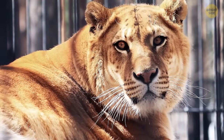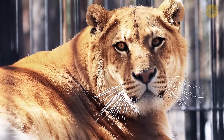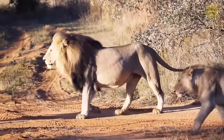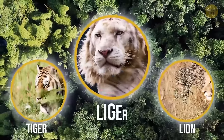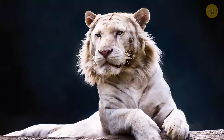The Liger is probably the most popular hybrid animal and an incredibly large cat. You won't see them in the wild — people deliberately breed them, since lions and tigers don't even inhabit the same areas. A Liger is a mix of a male lion and a female tiger, and they can grow very big in a short period. They're actually the biggest cats in the world.